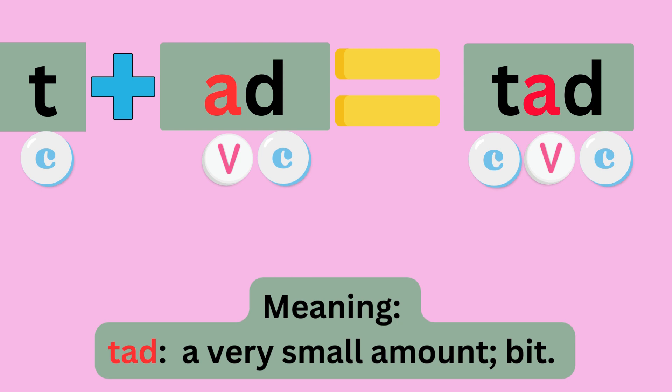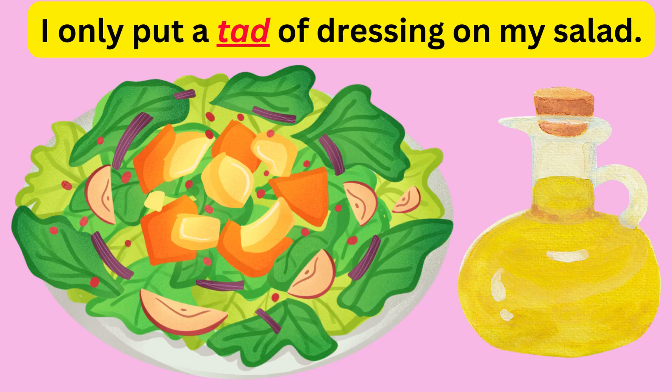T plus ADD equals TAD. Sounds like T, A, D — TAD. The meaning is a very small amount, a bit. Example: I only put a tad of dressing on my salad.